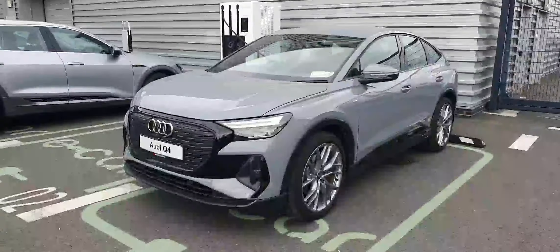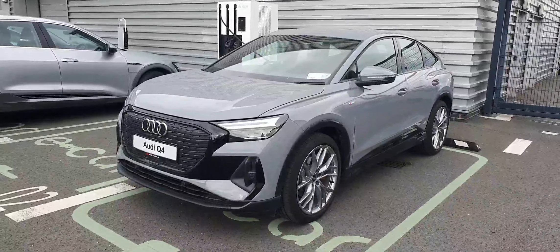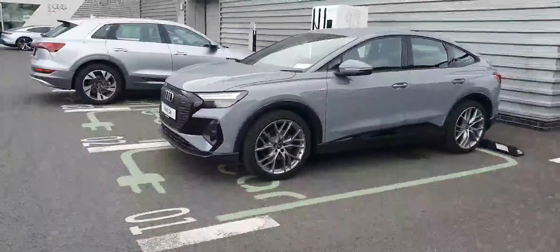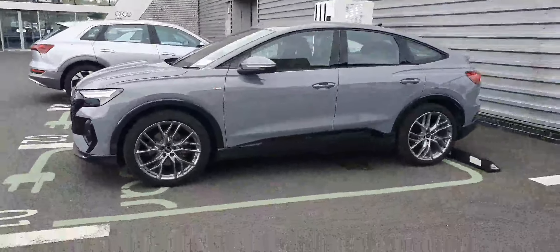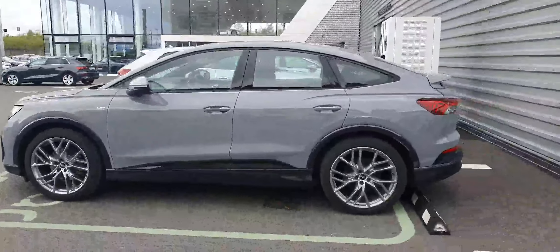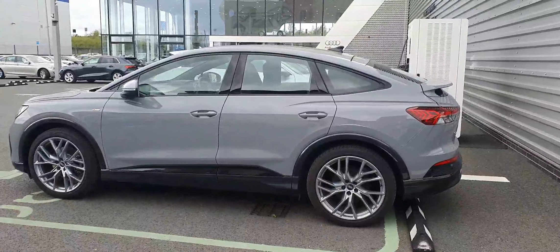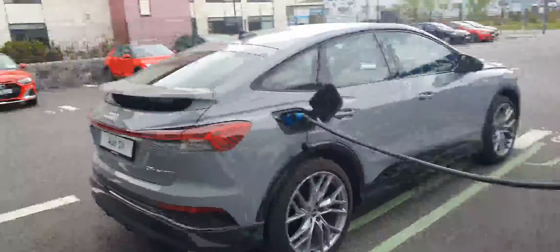As you can see, the front grille is finished in gloss black. It sits on these very smart looking 21 inch alloys. Around the windows it's got a gloss black finish too, and you have the sportback drop back to the rear. Pebble grey is a super looking colour on the Q4.